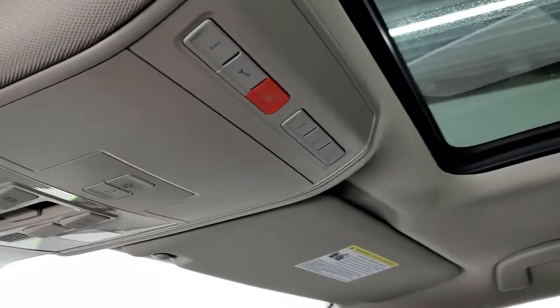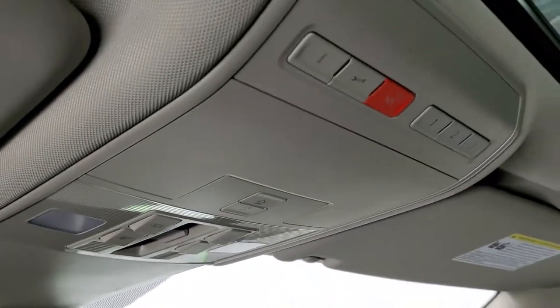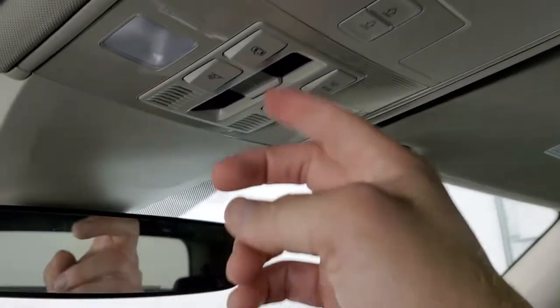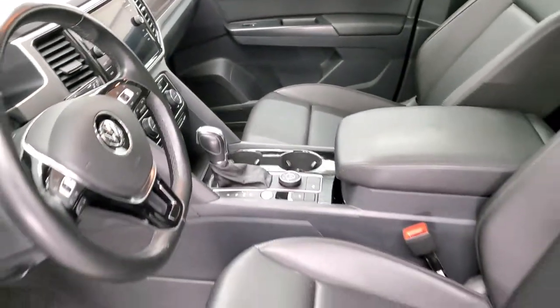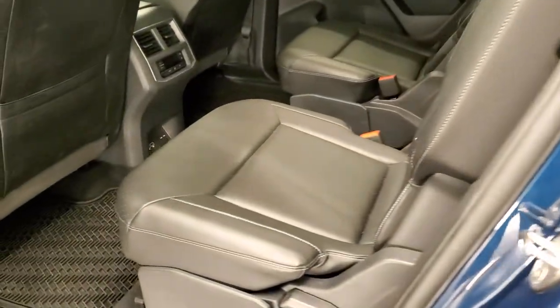Up here you get your SOS and HomeLink buttons for your garage door security systems and lighting systems. That's your sunshade controls and sunroof controls right there. Auto dimming rearview mirror. We'll take a quick look at the back seats and then we'll start it up and take a look under the hood. We'll also check out all those LED headlamps and running lights.